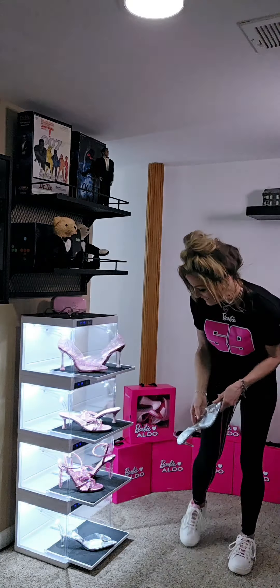When you get the Barbie shades they send you this Barbie shade box and it's so adorable. You get a little plaque that says Barbie X Aldo and this case is so robust.